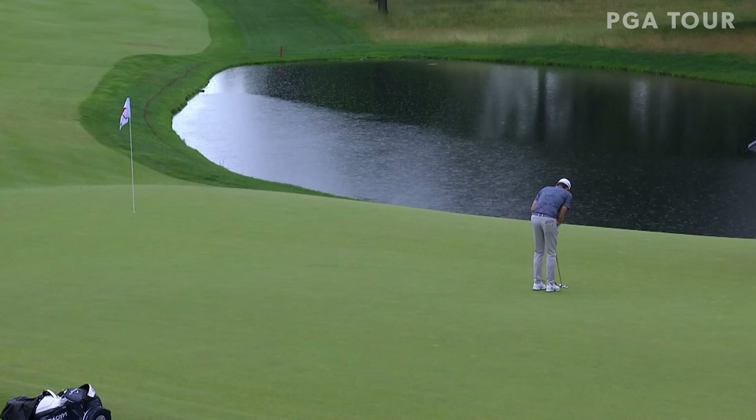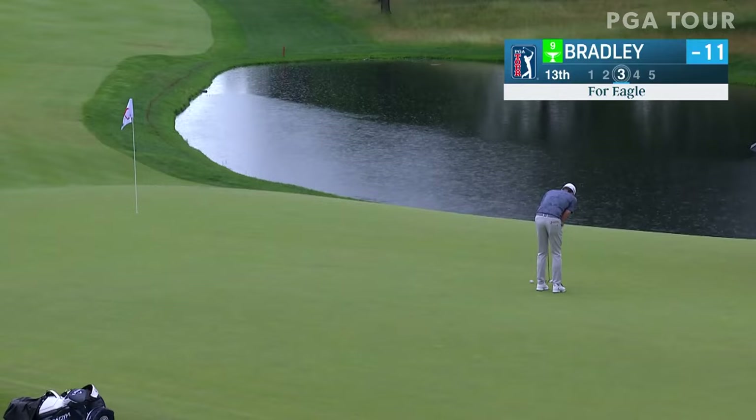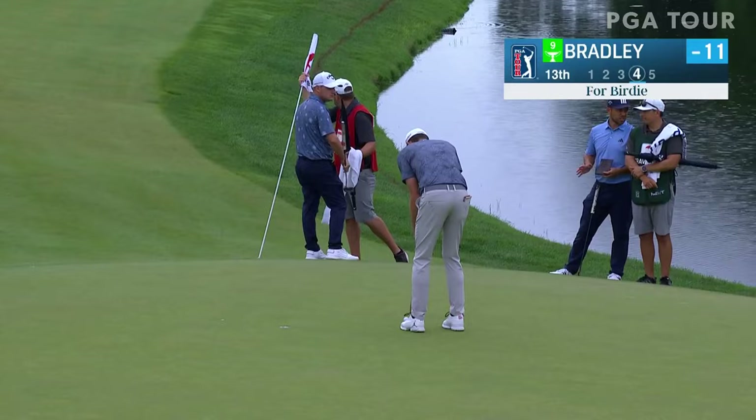Ten eagles yesterday here at the 13th — three today, probably because of the hole location, a little more difficult today. Rain coming down, you can see it harder. This is Keegan on the way with his eagle try — now it's going to be low. It's about four feet or so for his birdie up the hill. Get the 12. Very confident with that stroke.